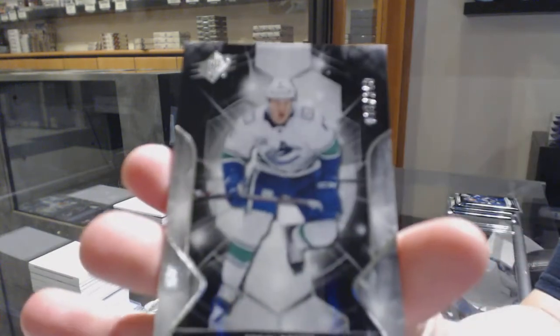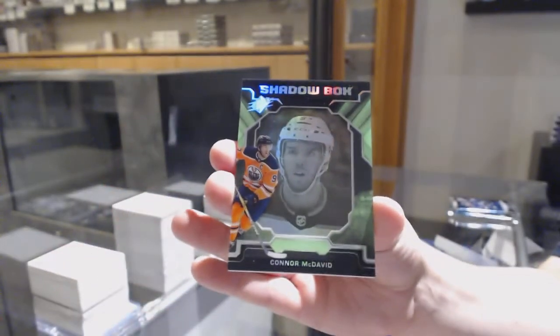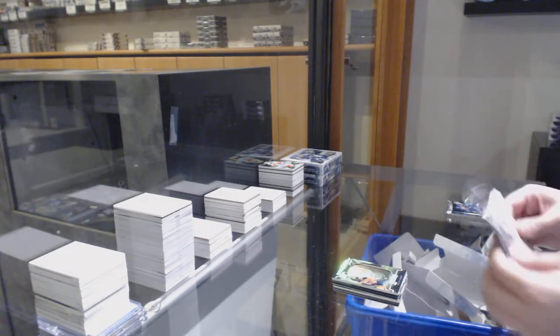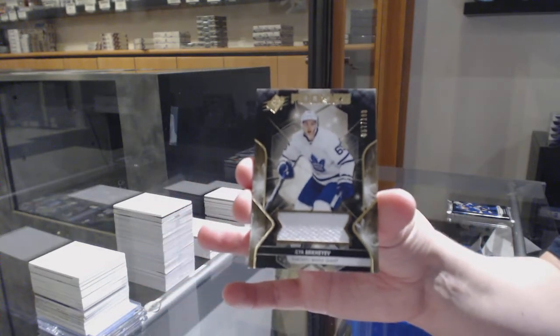Number 149 base for Vancouver — Brock Boeser. We've got a Shadowbox for the Edmonton Oilers — Connor McDavid. Rookie jersey numbered to 199 for the Maple Leafs — Elia Mikheyev.